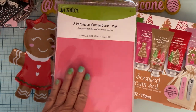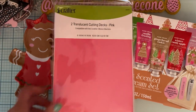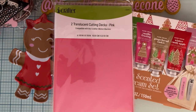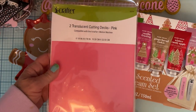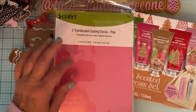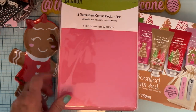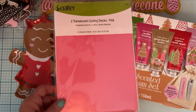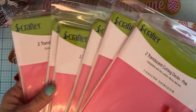They were either one or two dollars — I can't remember which — but even for two dollars it was a great deal. They had some other color, I think turquoise or something, but those were sold out. I was surprised those sold out and not the pink! Anyway, you get two translucent cutting plates per pack, and I grabbed six of them, so this ought to last me a while.